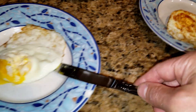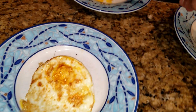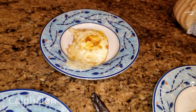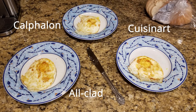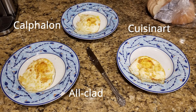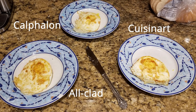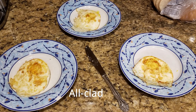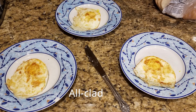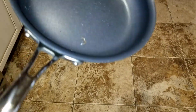On the back side the Cuisinart cooked it a little bit more — this pan seemed to retain more heat. The All-Clad has a nice golden brown too, and it does have the heat plate. The Calphalon was sticking a little bit in the beginning, and looking closer the bottom of the egg on the Calphalon is not as cooked as the other two. It looked like the egg wasn't cooking as fast at the start, and it may not retain heat as well as the Cuisinart or the All-Clad.